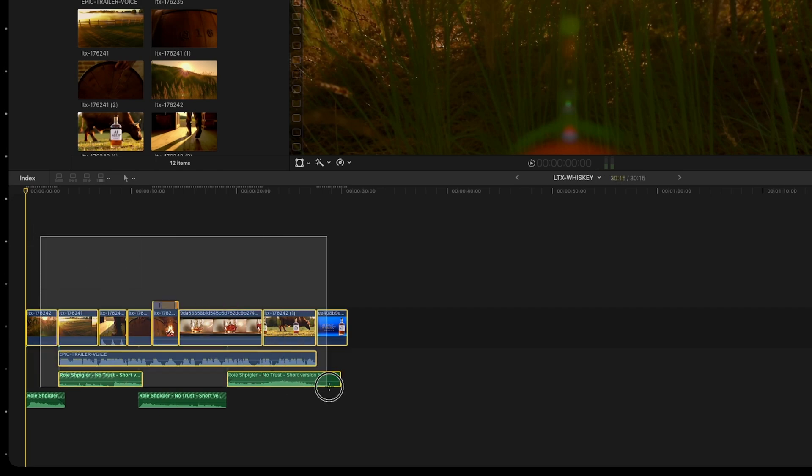When I had generated the clips and the voiceover in LTX2, I simply took them into Final Cut Pro, added some music, and this is the final commercial we ended up with.